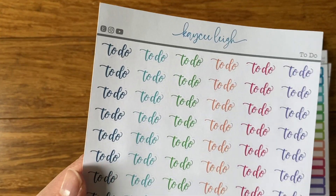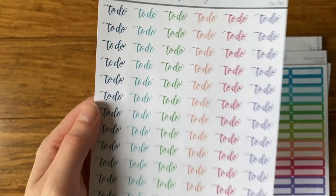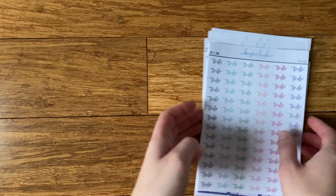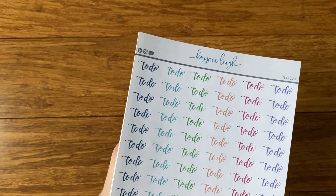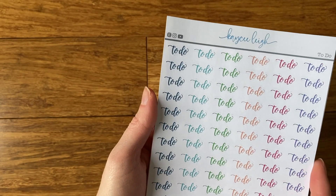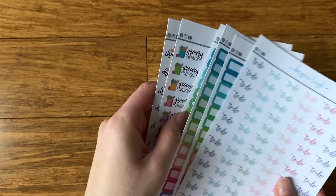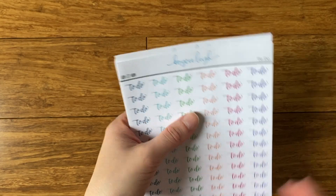And the last thing — I kind of refreshed these to-do stickers. You can either get them in all black like they've been, or you can get them in some of these colors. Nothing major, but those are a few new things I have in my shop. I'm going to keep adding these functional stickers — it's been fun to keep updating and adding to my shop. I want to make it bigger, so if you have any requests, let me know in the comments below. I have a category called functional stickers on my shop — that's where these are, on the left side.